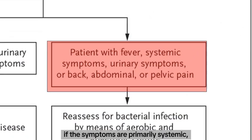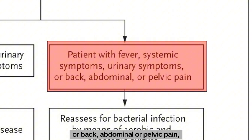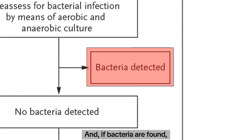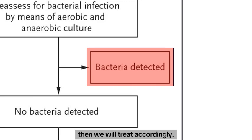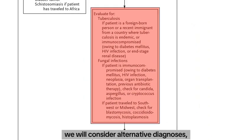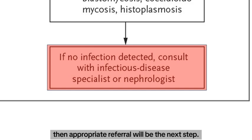On the other hand, if the symptoms are primarily systemic — like a fever, other systemic and urinary symptoms, or back, abdominal, or pelvic pain — then we will reassess for bacterial infection by repeating bacteriological studies and cultures. If bacteria are found, we will treat accordingly. If bacteria are not detected, we will consider alternative diagnoses such as tuberculosis or fungal infections, especially if the patient is immunocompromised or has been in endemic or high-risk areas. And if no infection is detected, then appropriate referral will be the next step.